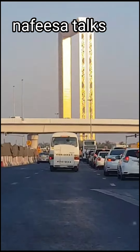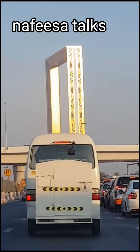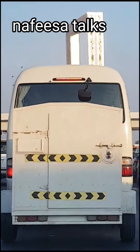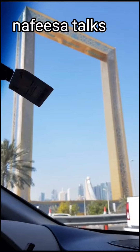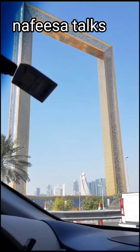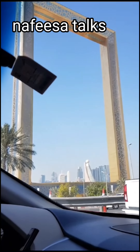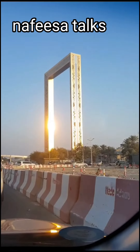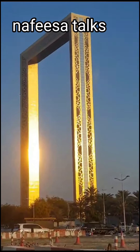Hi, hello everyone, welcome to Nafisa Talk. This is Dubai Frame. This frame provides a different perspective of Dubai compared to the top of Burj Khalifa, particularly the experience of walking and looking down from the transparent path at the top of the frame. It's absolutely very, very beautiful to see.